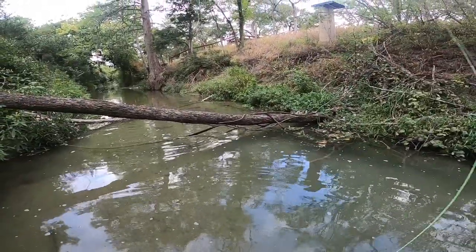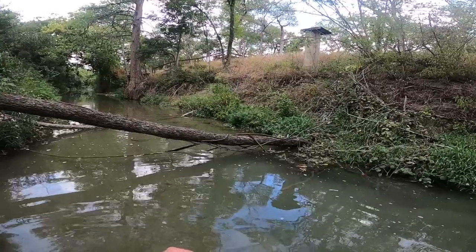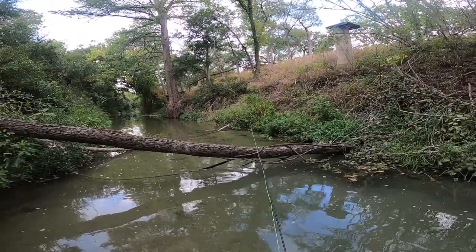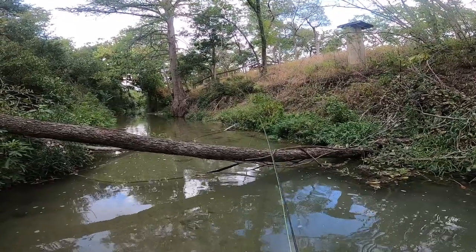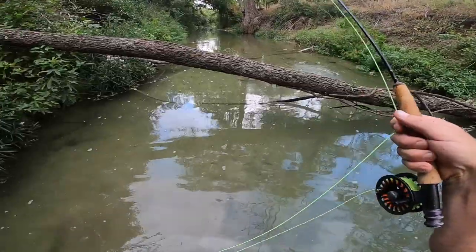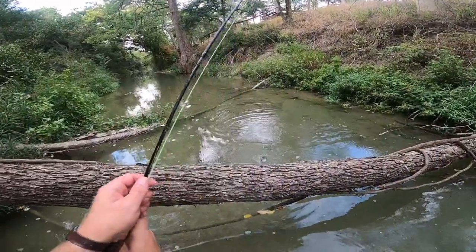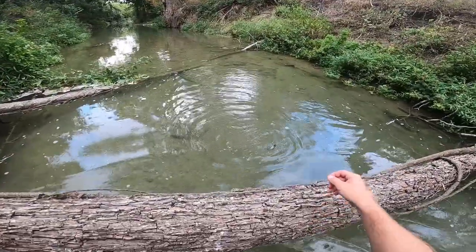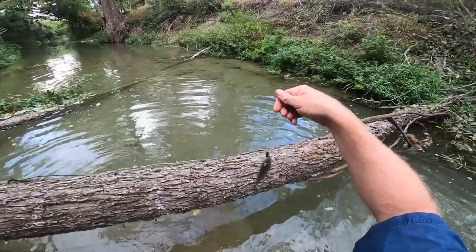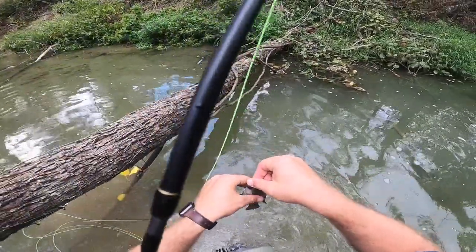There's a pretty big Rio right there. Ooh, got him. I think I need to leave these guys alone actually — that's almost too easy. There's just garden nests. I need to stop.